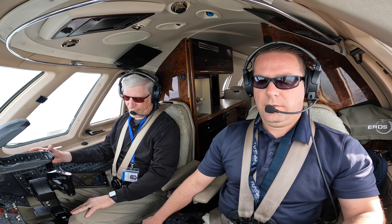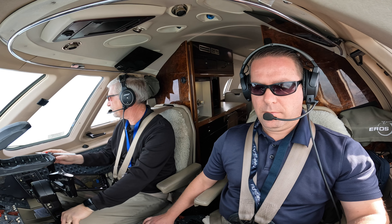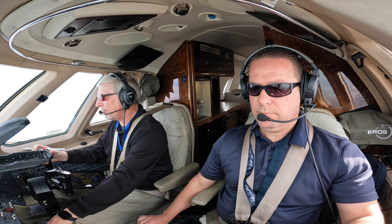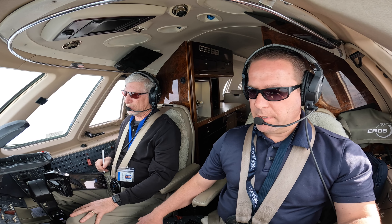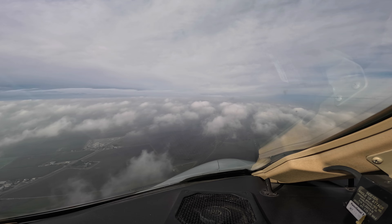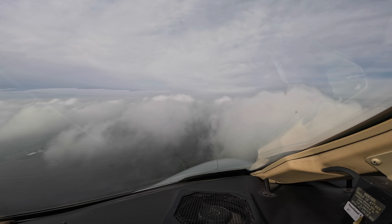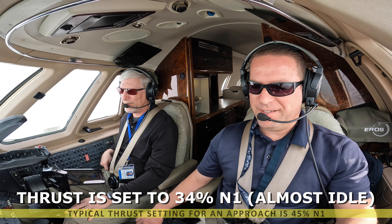And Stockton Tower, Citation 1 Bravo Sierra is with you on the RNAV runway 29 right. Citation 1 Bravo Sierra, Stockton Tower, runway 29 right, clear to land, wind 130 at niner. Clear to land, runway 29, 1 Bravo Sierra. Can you give me my callouts to minimums so we can get in there? I will do. And the 1,000 foot crosscheck — we have no flags, we are cleared to land. Acquiring significantly less thrust to hold glide path with this tailwind.